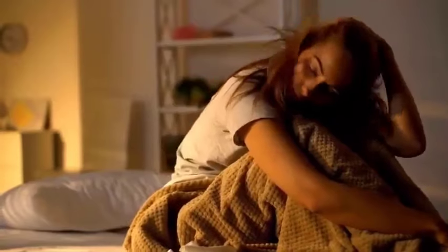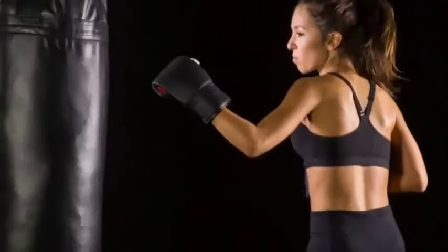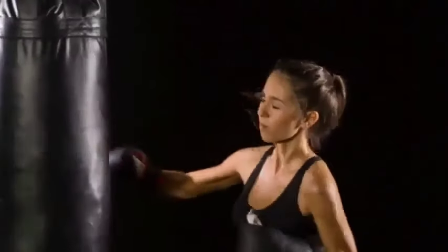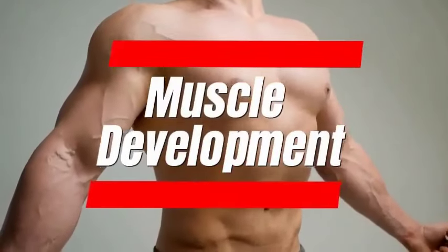Three: Endorphin Release. When you're angry, you might want to punch something — and while hitting the punching bag you gain a sense of relief. Endorphins are chemicals your body releases when it feels pain or stress, helping you relieve pain, reduce stress, and improve your sense of well-being. Exercise including boxing stimulates the release of endorphins, contributing to improved mood and reduced stress. The stress-relieving effects of boxing are immediate, aligning with research that suggests aerobic exercise yields significant mood benefits.